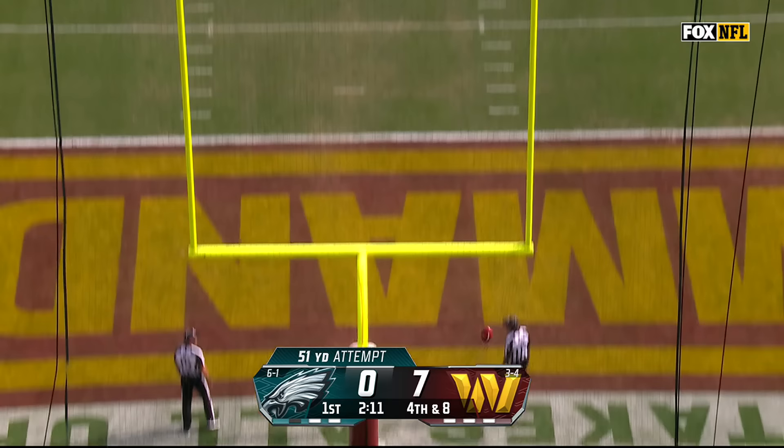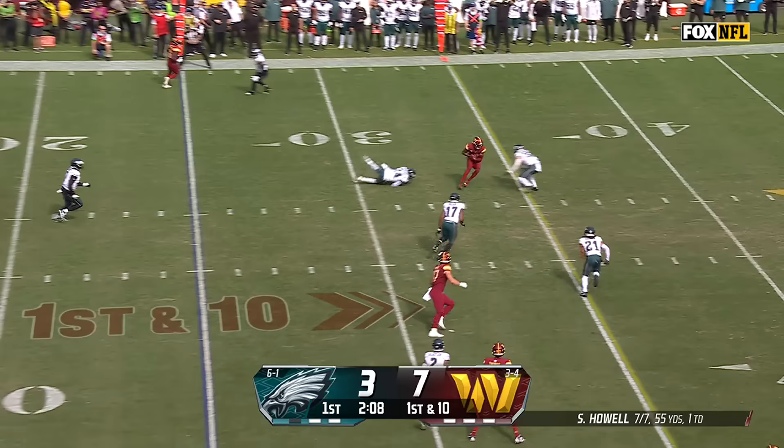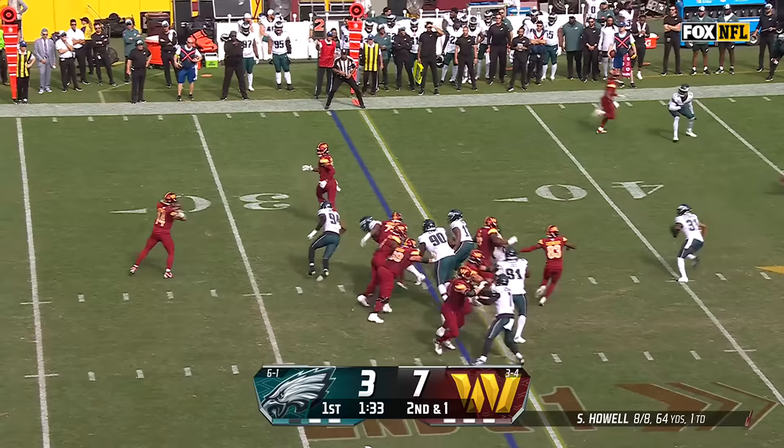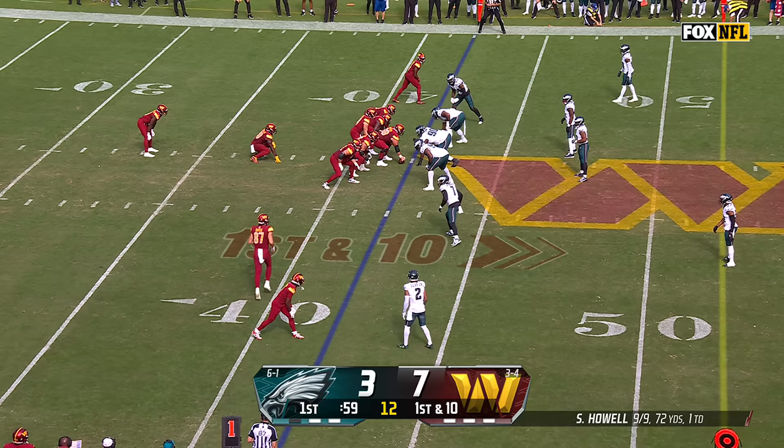To get the Eagles on the board — it is good from 51. The Eagles with their eighth different starting secondary this season in the eighth game, just short of the first down. Three targets, three catches for McLaurin. Dotson in motion and the dump off to Logan Thomas with a high leap landing in bounds.